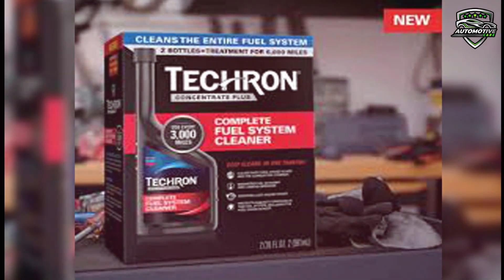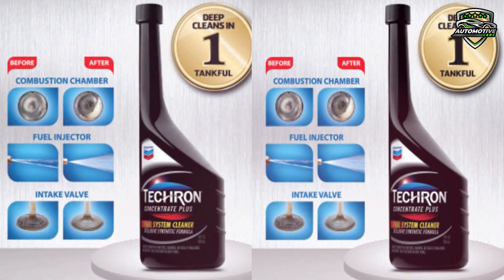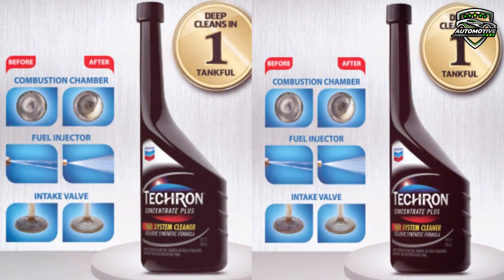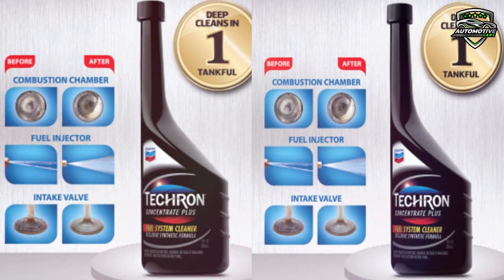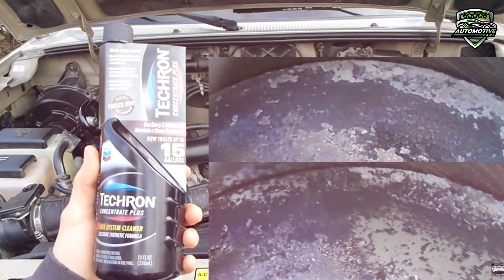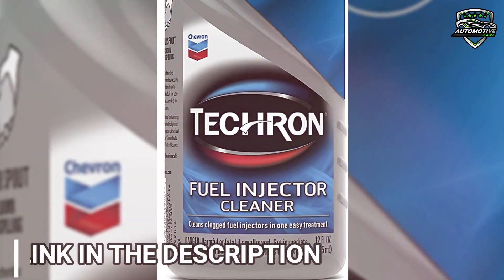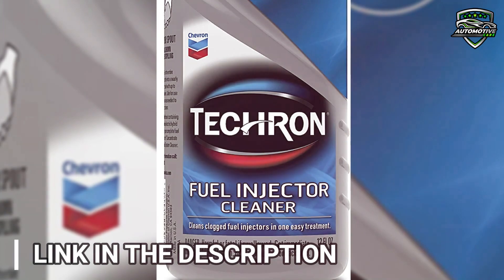Using Tecron Concentrate Plus will ensure you get the best fuel economy. As you know, gasoline is a mixture of hydrocarbons containing ethanol and other impurities. As it passes through your car's fuel system, many harmful carbon deposits can build up on critical engine parts and cause problems. Tecron aims to help remove these deposits, restoring lost performance and strength.